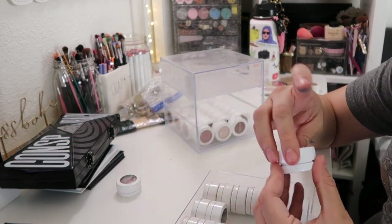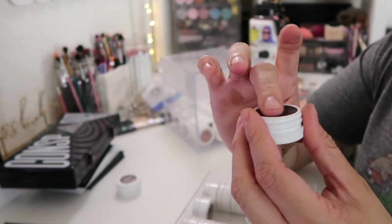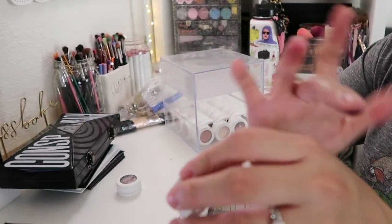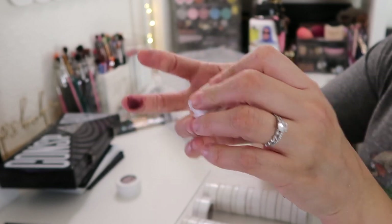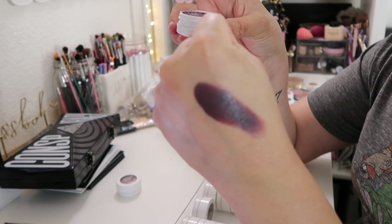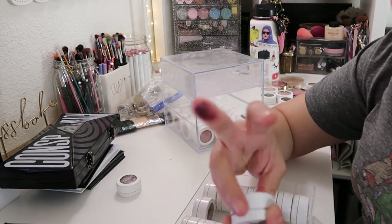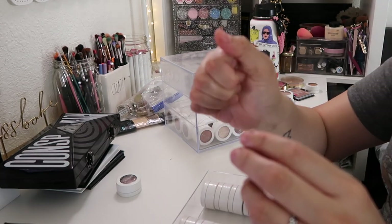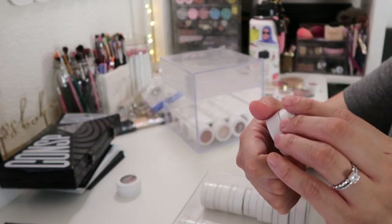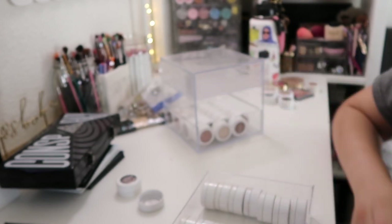Yeah, I'm gonna throw it away — it's really dried up. Wow, that's so pretty! Oh yes, oh my — I need to do a look with this shadow, look at that! I need to put this on my eyes like right now. Next I have DGAF — it's a brown but it's super dried up, so yeah, super dry.